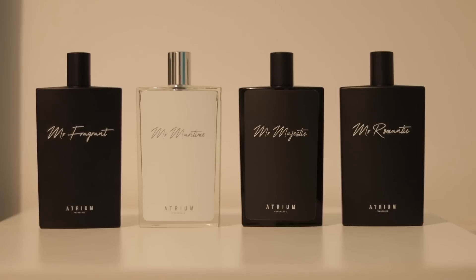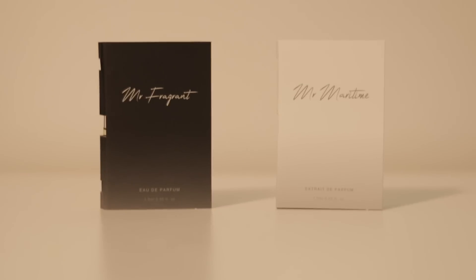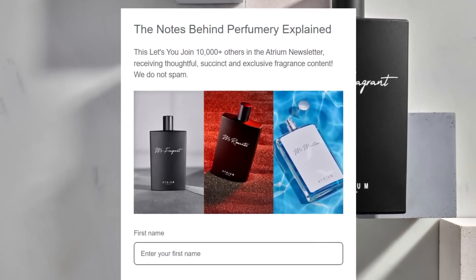Make sure you check out our brand, Atrium Fragrance, which is on a mission to promote creativity in the industry. By clicking the link in the description below, you gain access to a free sample as a first-time buyer, as well as exclusive written and video fragrance content by joining our newsletter. Enjoy.